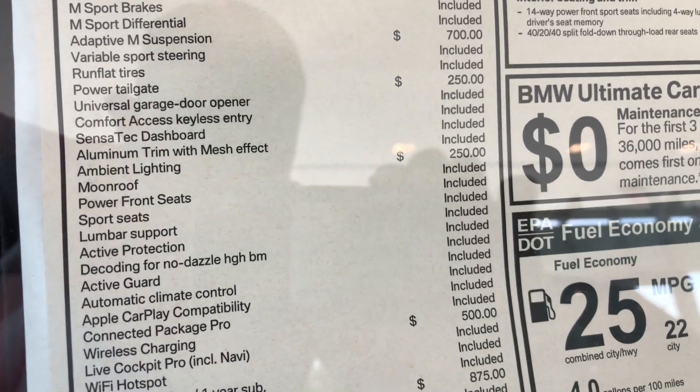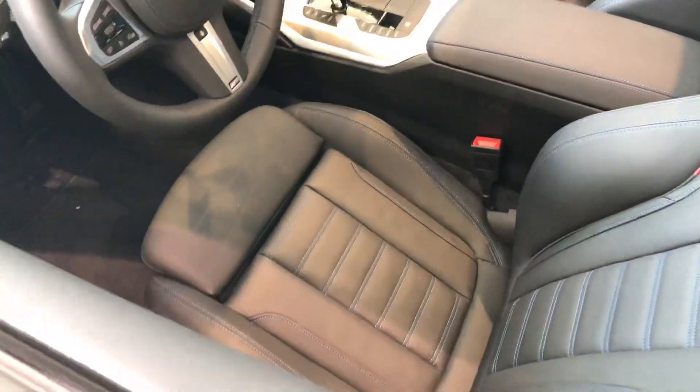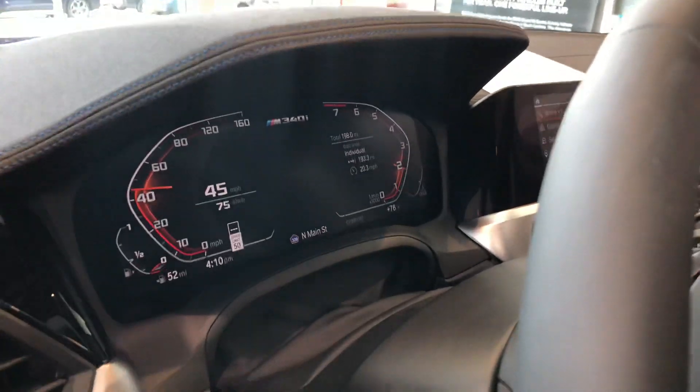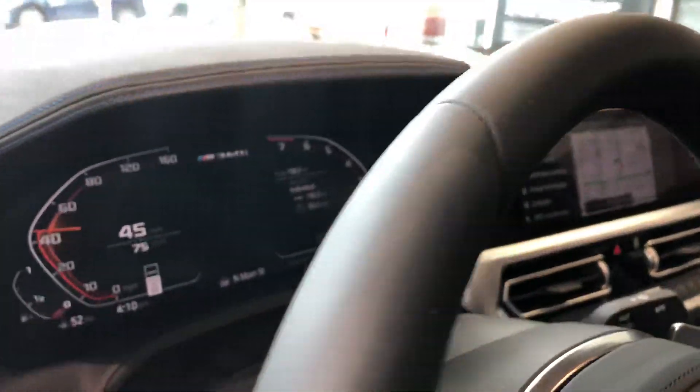We also have an Adaptive M Suspension for the best handling capabilities you can get in a BMW. Power Tailgate as well — open and close. Also wireless charging, Harman Kardon surround sound. And here's a look to get access to what the new digital cluster will look like while it's driving.